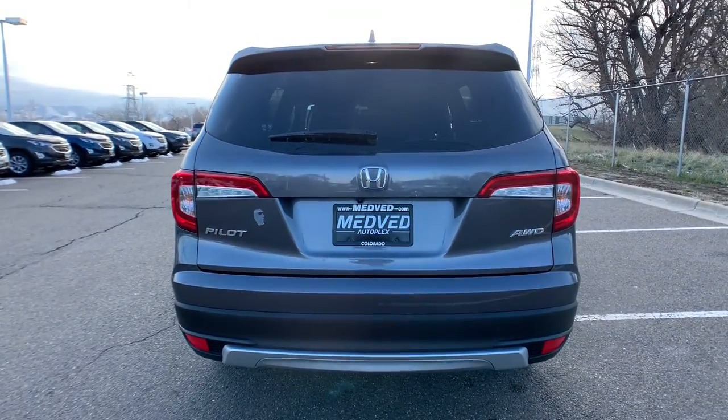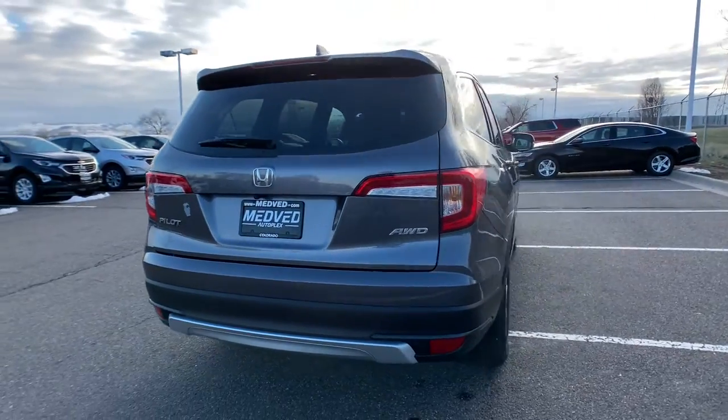From all-weather and towing capability to comfortable cruising, it's the ultimate family vehicle.